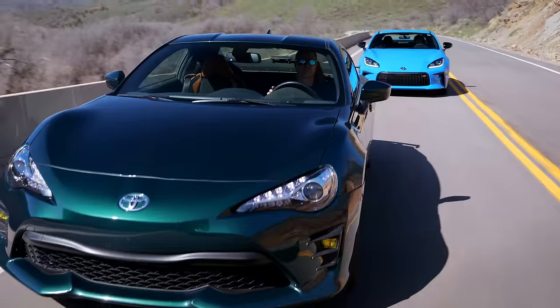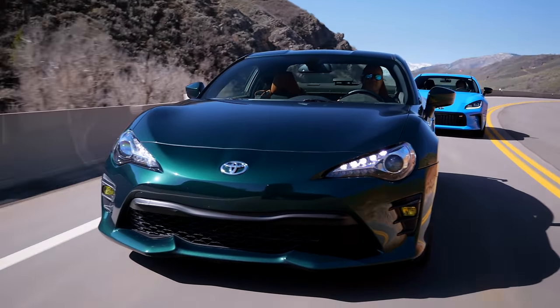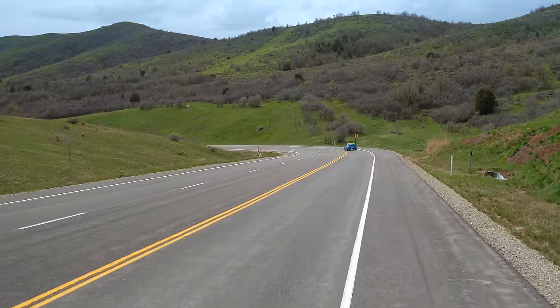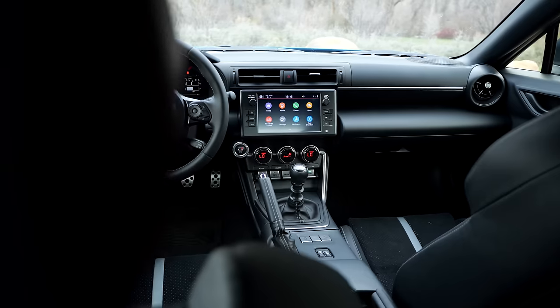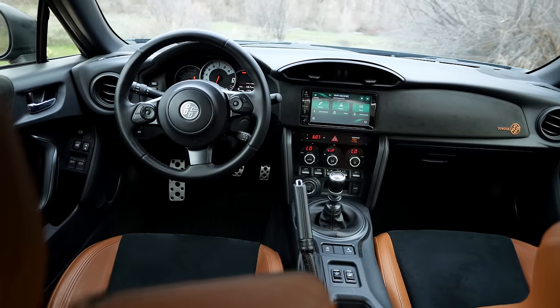The first generation has slightly sharper turn-in and a lighter steering feel. The clutch and shifter feel on the second generation are a definite improvement over the first gen. Toyota and Subaru talked about the fact that they've done that, but when you drive them back to back you go, yeah — this is a much more satisfying six-speed to work with. And the first one wasn't bad.